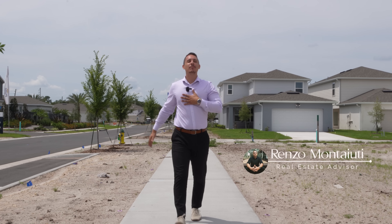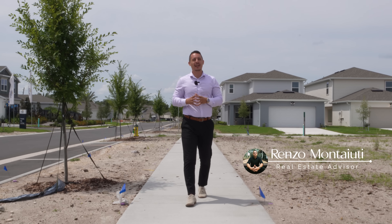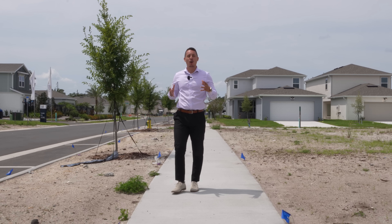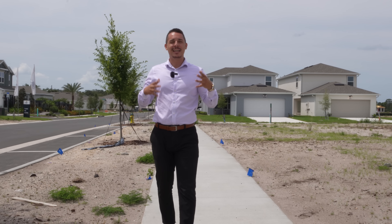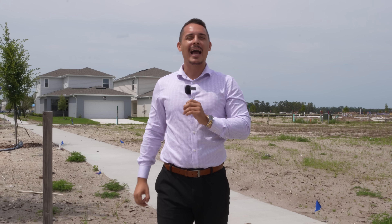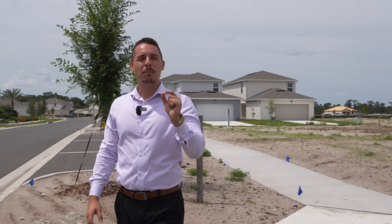For anybody new to this channel, my name is Renzo Montiuti and I'm a real estate agent here in the Central Florida area. My big mission for this channel is to always show you guys the great opportunities here in Central Florida. I typically tend to be in Ocala, Florida because there's so much opportunity, but today I found something absolutely incredible that I must share with everybody.